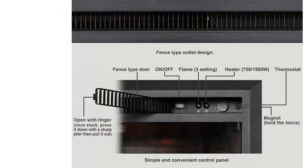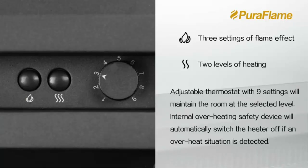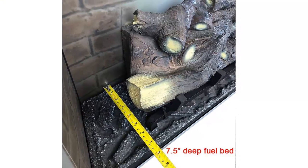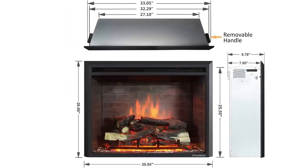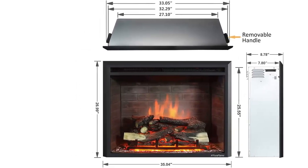Installation is easy and hassle-free with the flat-bottom design. Just plug in and use under a voltage of 120V and you're ready to go. The Dimplex Electric Fireplace Insert is a great way to enjoy the warmth and ambience of a wood-burning fireplace in your home. Its realistic flame and resin log give you the look and feel of a real wood-burning fireplace. With the adjustable thermostat and energy-saving LED technology, you can enjoy the cozy ambience of a wood-burning fireplace all year long. The easy installation makes it a great addition to any home.